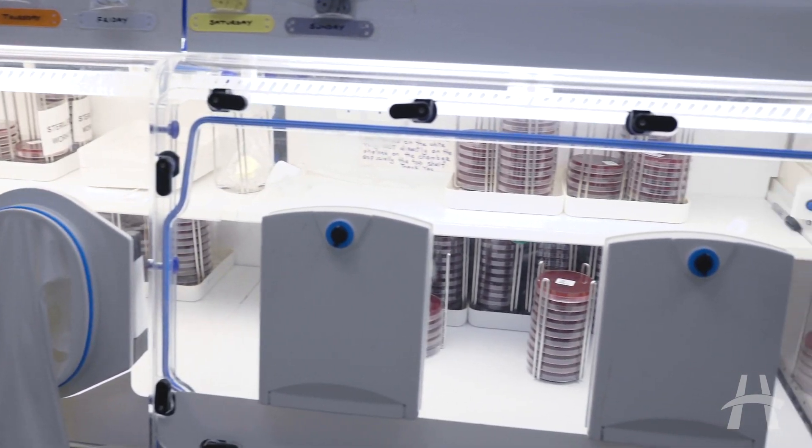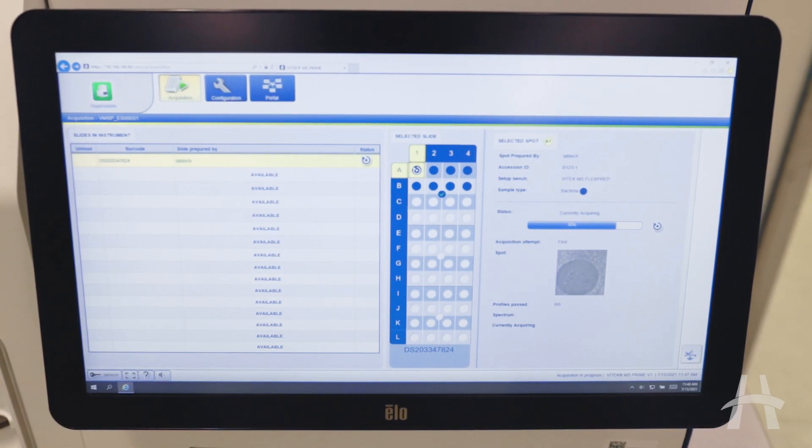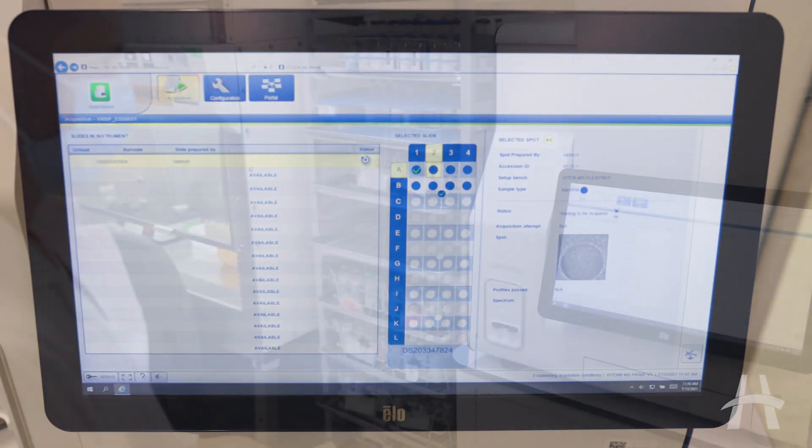One of the most exciting things about the new MS Prime is how fast it is. It can give you an ID in about 15 seconds, which is remarkable, and that's going to allow us to get patient results out faster and improve patient care.